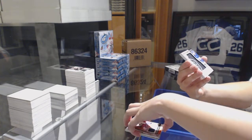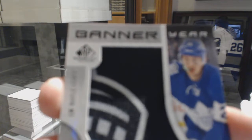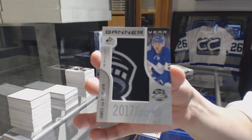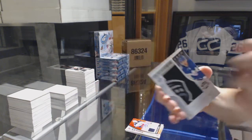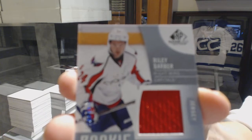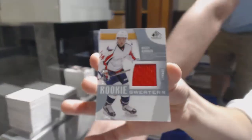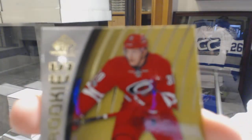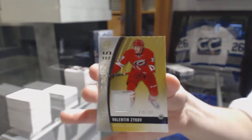We've got a Banner Year 2017 Centennial Classic of James van Riemsdyk for the Toronto Maple Leafs. Riley Barber, rookie sweaters jersey numbered to 199 for the Washington Capitals. And a rookie jersey numbered to 399 for the Carolina Hurricanes, Valentin Zykov.